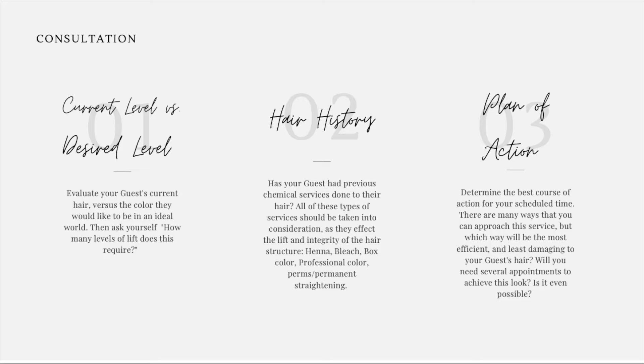Step one: current level versus desired level. Evaluate your guest's current hair versus the color they would like to be in an ideal world, then ask yourself how many levels of lift does this require. Step two: hair history. Has your guest had previous chemical services done to their hair?